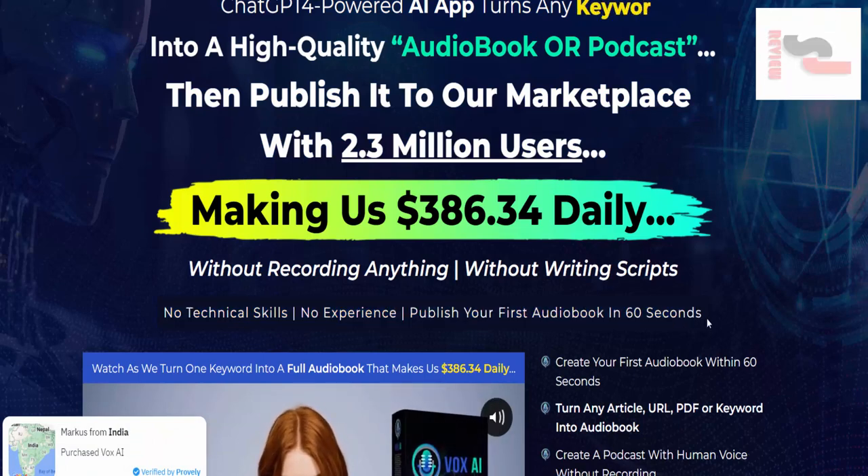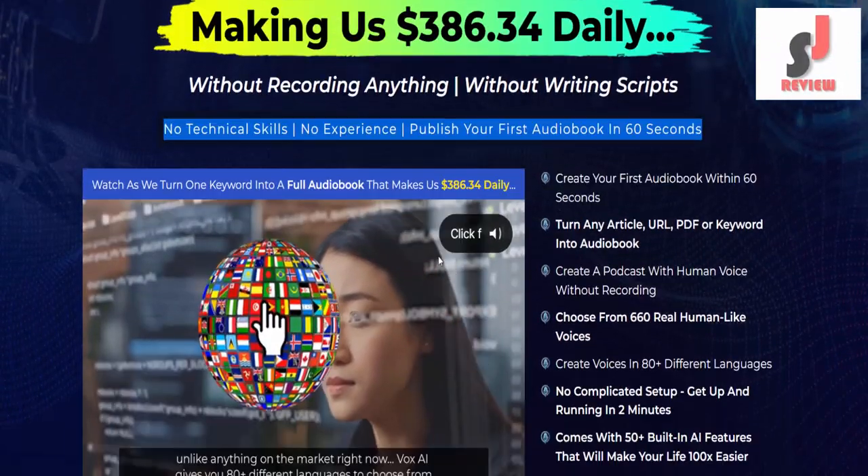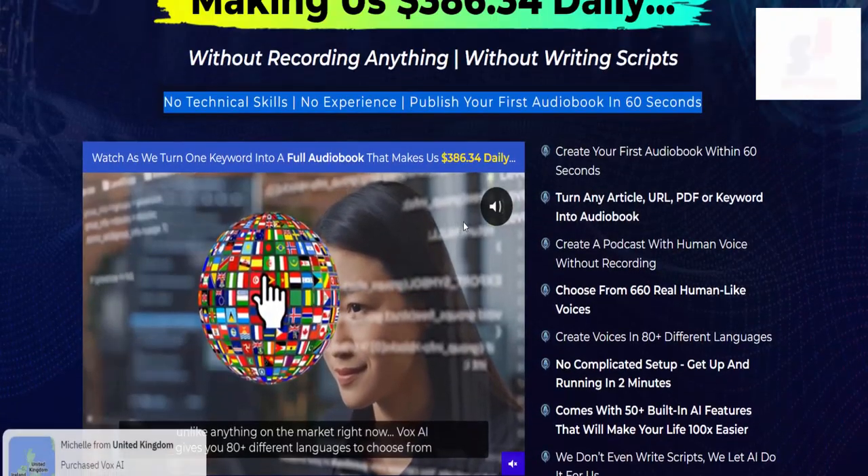Publish your first audiobook in 60 seconds. If you want to buy Vox AI, then visit the description link below or check out my bio.